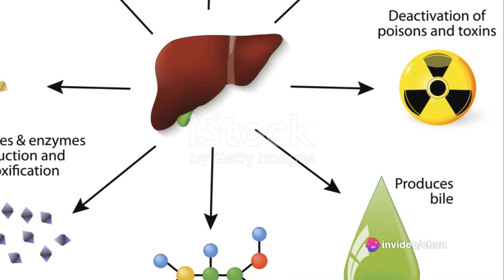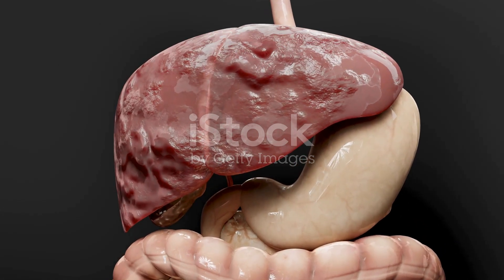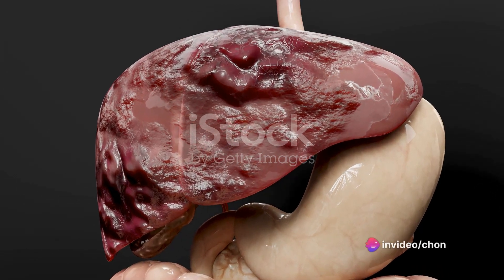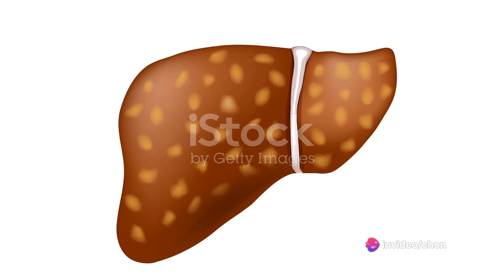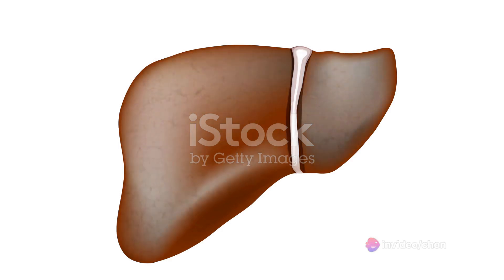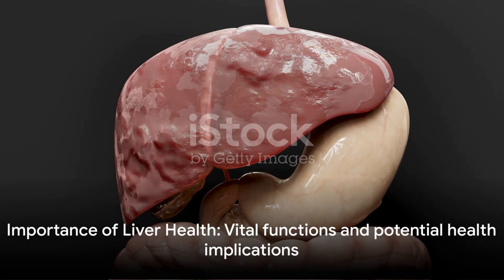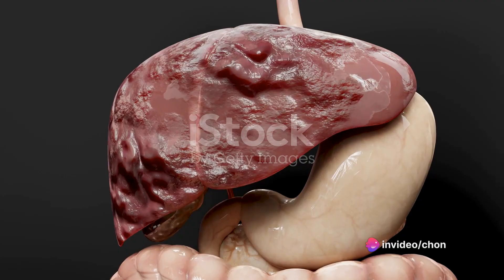Furthermore, the liver creates bile, a substance needed to absorb fats and fat-soluble vitamins in the small intestine during digestion. The liver also stores some vitamins and iron, converts stored sugar into functional sugar when the body's sugar levels fall, and even destroys old red blood cells. Given these vital functions, any problem with the liver can have serious implications for our health.